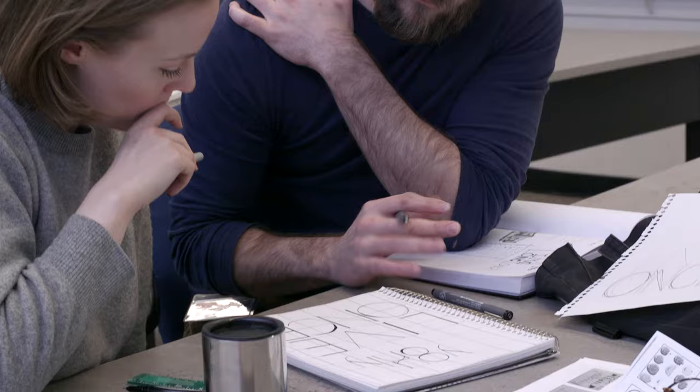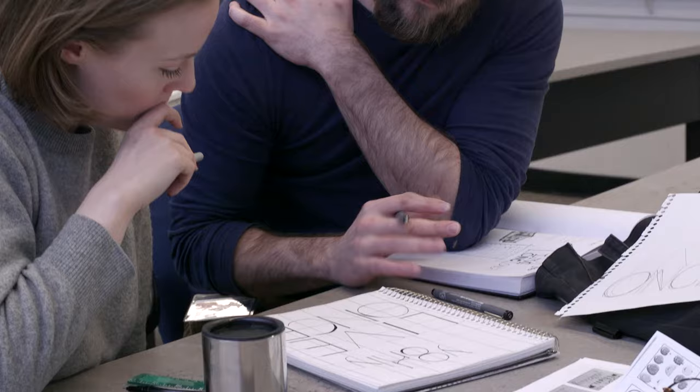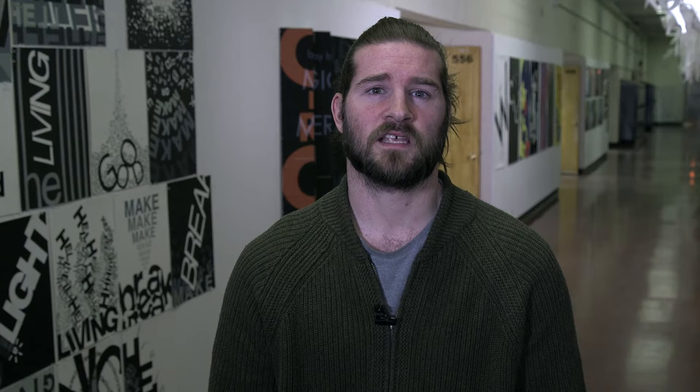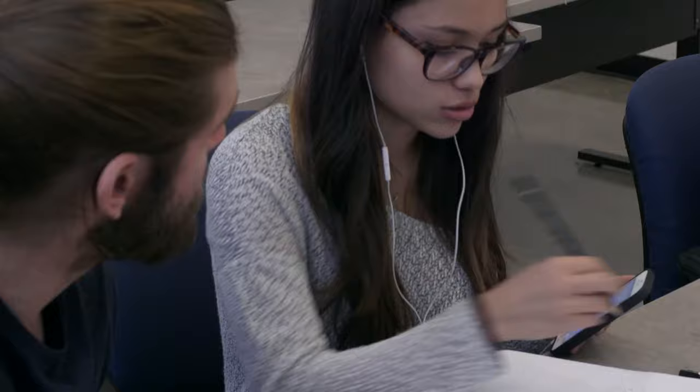Graphic Design 1 is a lot of times one of the first courses people will take at ACAD, which is great. We focus on all analog methods — only hand-drawn work, no computer. We do some collage assignments and hand-written typography, and I think it's a really good way for students to get into design. The advantage of the analog approach is that you have to be more cognizant of what you're doing rather than simply jumping into the computer.